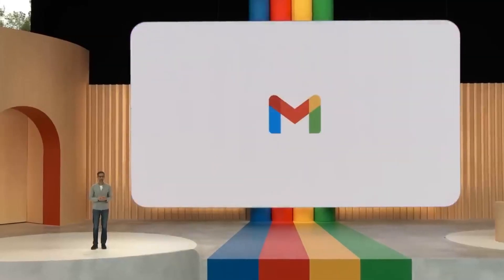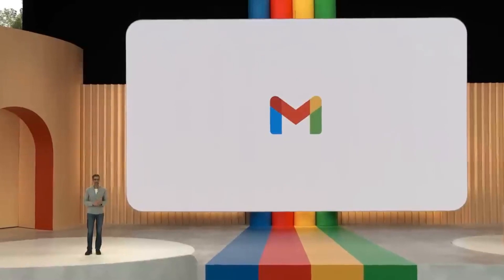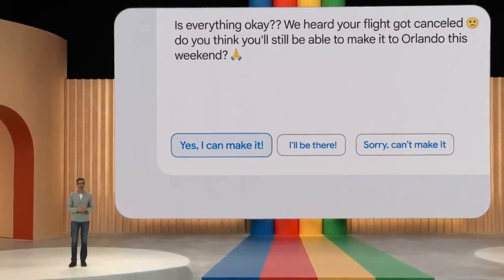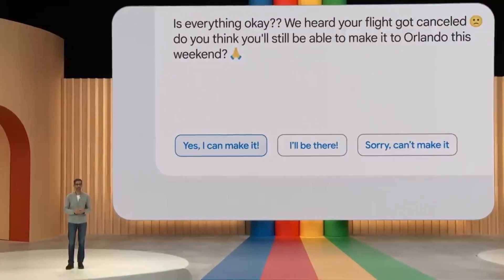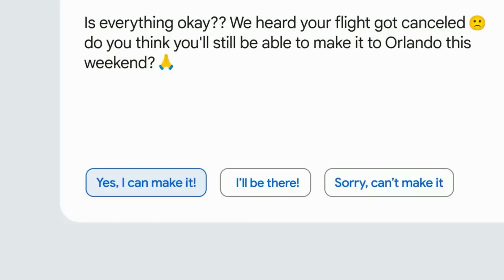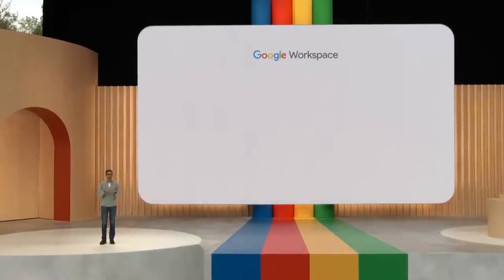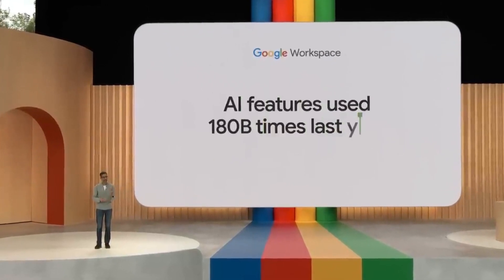Let me start with a few examples of how generative AI is helping to evolve our products, starting with Gmail. In 2017, we launched Smart Reply — short responses you could select with just one click. Next came Smart Compose, which offered writing suggestions as you type. Smart Compose led to more advanced writing features powered by AI. They've been used in Workspace over 180 billion times in the past year alone.